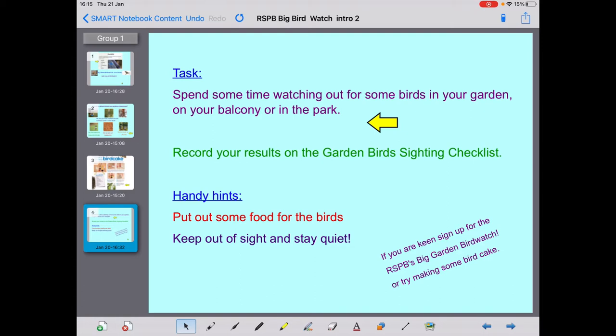Spend some time watching out for birds in your garden, on your balcony, or in the park. Record your results on the Garden Birds Sighting Checklist, which I'll show you in a minute. Handy hints: put out some food for the birds, keep out of sight, and stay quiet. If you're keen, sign up for the RSPB's Big Garden Bird Watch or try making some bird cake. In case you can't get to see any birds, if you look on YouTube, last year I made a video called Mrs Flanagan's Garden Birds — just search for that. At the end of that video there's about a five-minute clip of some birds on my bird feeder, so maybe you could spot some birds there.